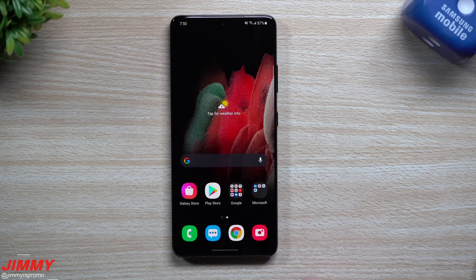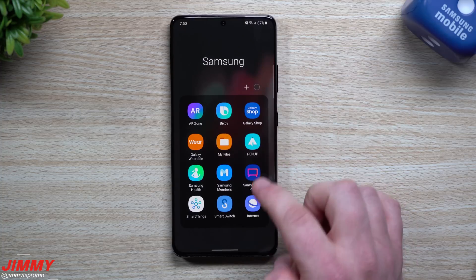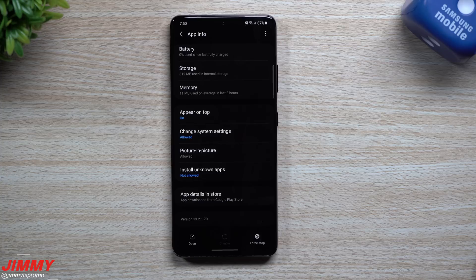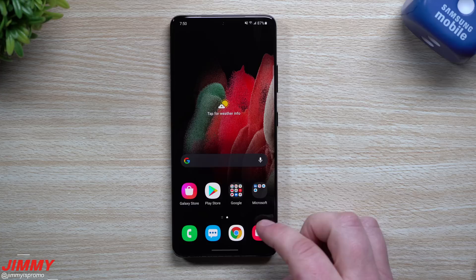Now let's move over to Samsung Internet. Going inside the Samsung folder and into Samsung Internet, the previous version ended in 132170 and the current version is also 132170 — so we have the same version of Samsung Internet, no update there.